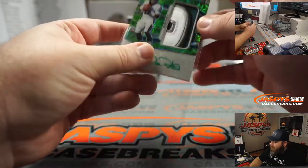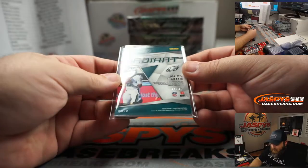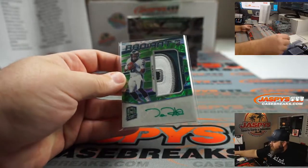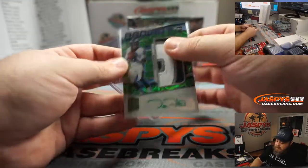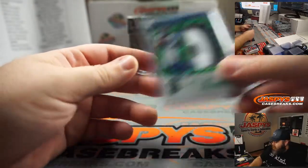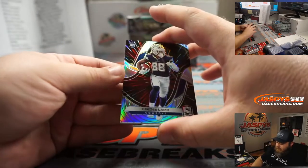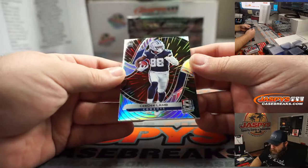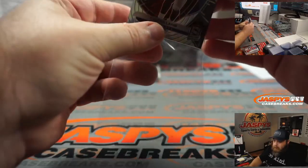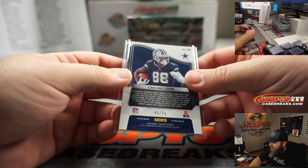There you go, Aaron. Congrats, man. That is number 11 out of 35. Nice patch there. Another nice rookie, CeeDee Lamb, Dallas Cowboys, Josh Pruce. 49 out of 75.